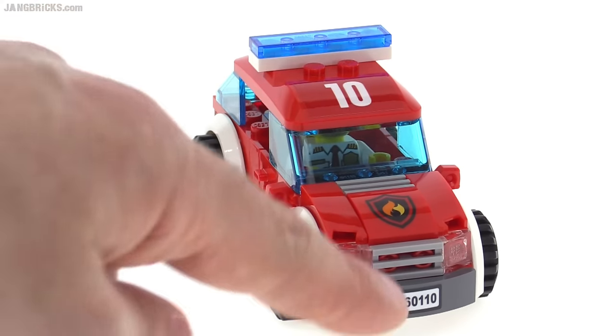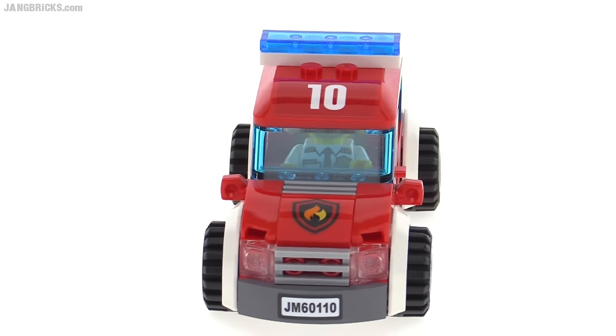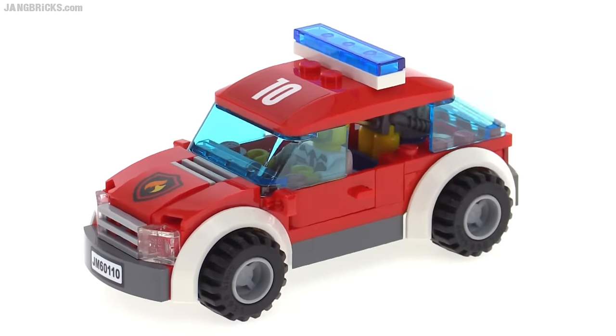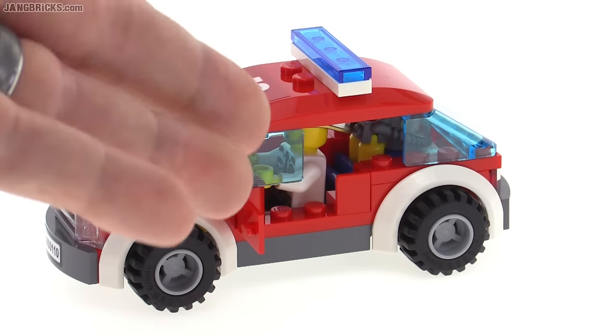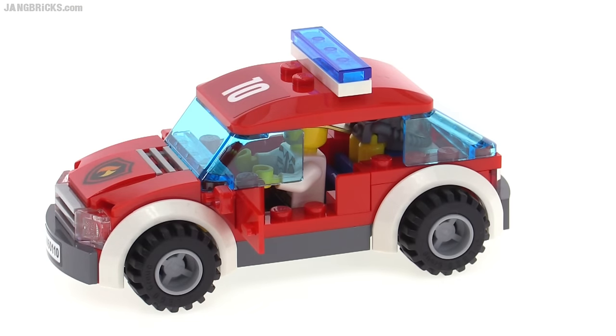The front is a printed piece — no sticker there — but most of the decorations you see in this set are stickers. You can open the doors, but it doesn't give you much access. For the most part, you'd just take the roof off to get your figure in and out.